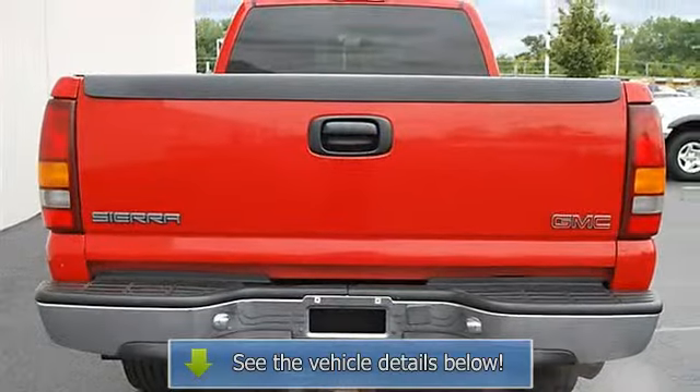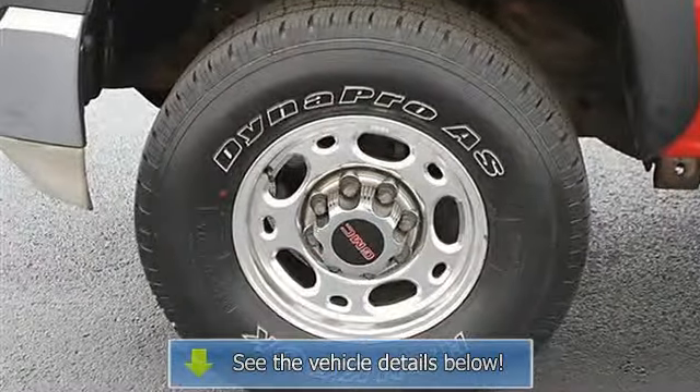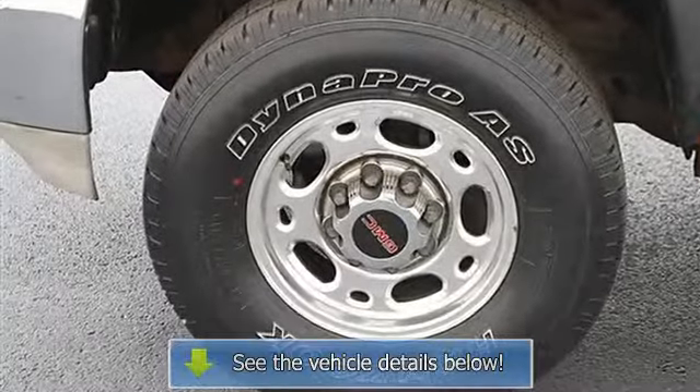Front Floor Mats, Rear Floor Mats, Adjustable Steering Wheel, Leather Wrapped Steering Wheel, Vehicle Anti-Theft System, Cruise Control.